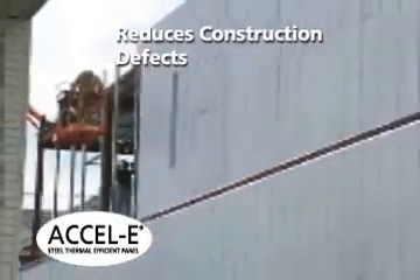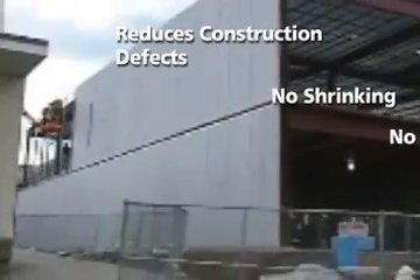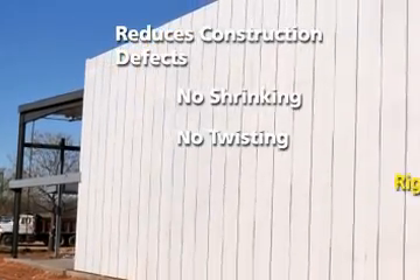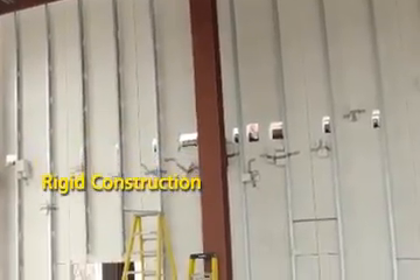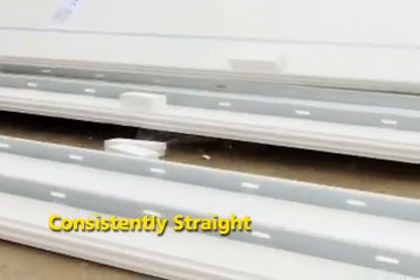Excel E Wall Panel Systems can help reduce construction defects. Unlike conventional construction techniques that can lead to shrinking and twisting, Excel E combines proven steel framing technology with the strength of expanded polystyrene. This unique union of time-tested materials provides a stiffer, more rigid construction and stronger screw retention, so walls are consistently straight during construction and throughout the life of the structure.